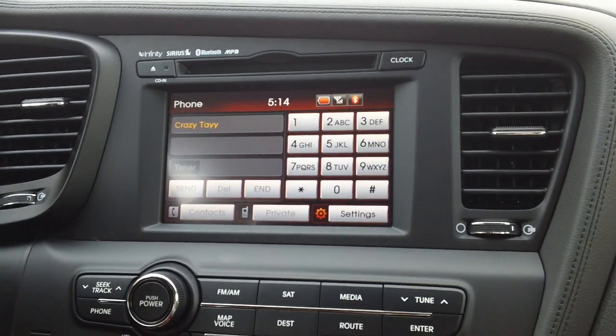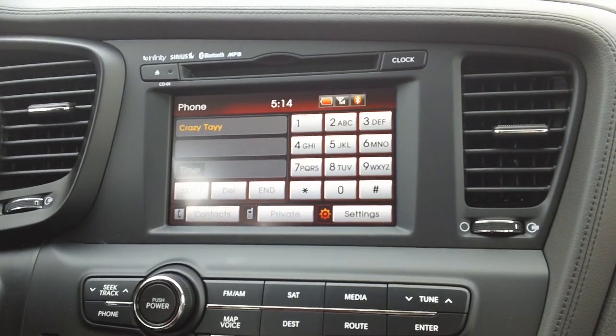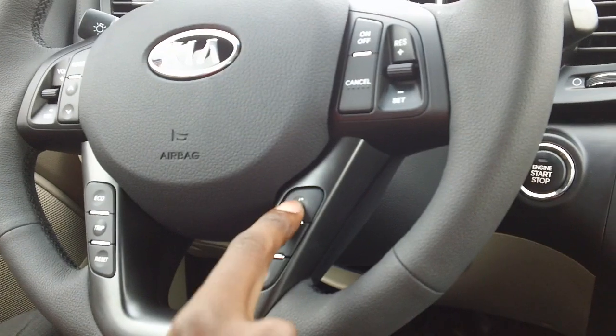Okay, now we're going to make a phone call from our 2012 Kia Optima. To do that, you want to press one of the buttons here on the steering wheel. You press this button here for voice command. I'm going to press it.